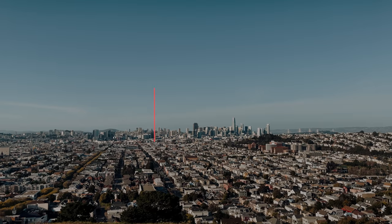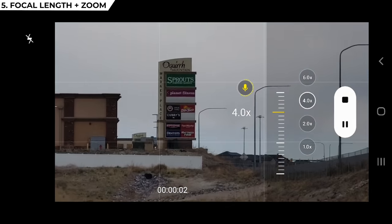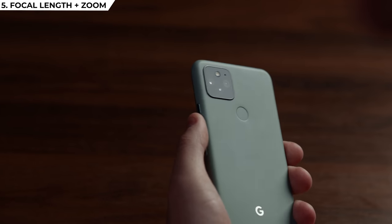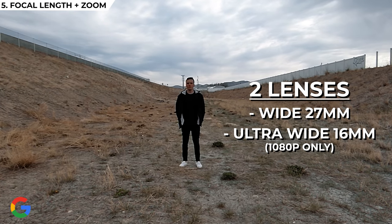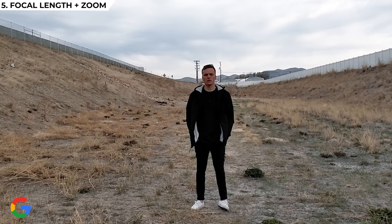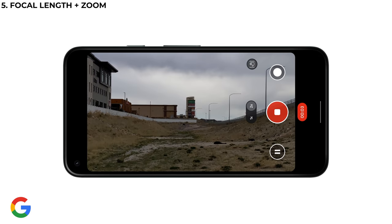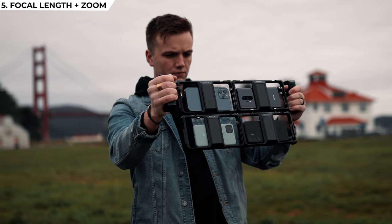Next up is focal lengths and zoom capabilities. Fourth place in this category is the Google Pixel 5 — it honestly feels years behind everyone else. It only has two lenses: the ultra wide and the wide. The ultra wide is about 16mm and doesn't even work in 4K, only 1080p. The standard lens is about 27mm with 2x optical zoom and 5x digital zoom, but the quality at 5x is garbage. The standard lens quality is great, but it just doesn't compete against phones with three or four strong lenses.